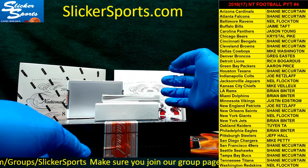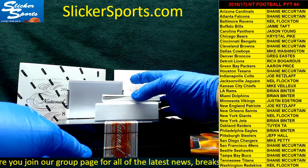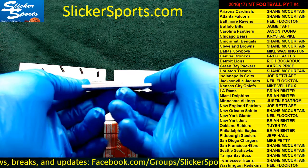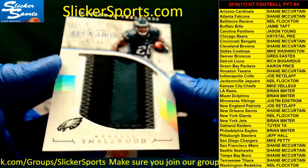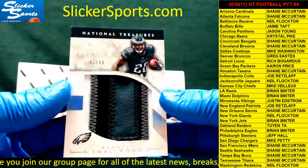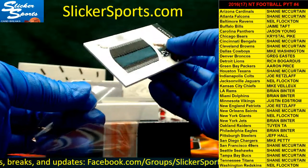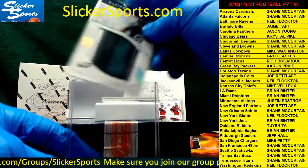We have a Tremendous Treasures card, 42 out of 99. It's got four colors — nice patch — going out to the Eagles: Wendell Smallwood. Look at that patch — white, gray, black, and green. That's Brian Binter with a very cool patch card for the Eagles.